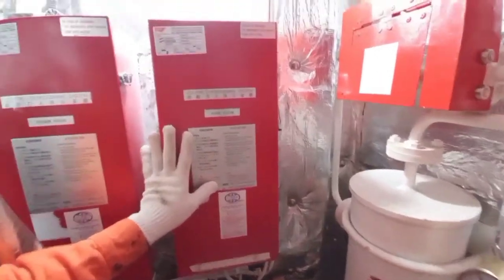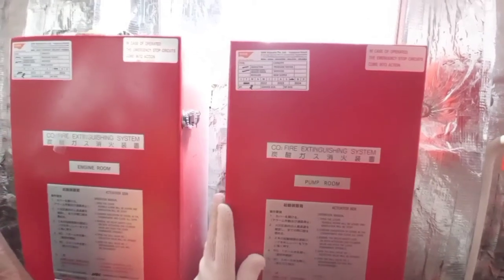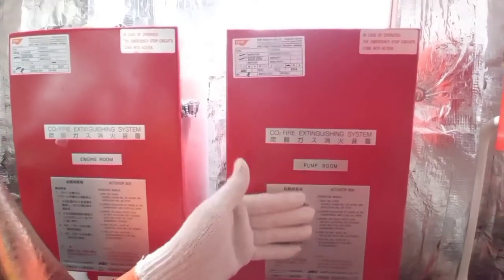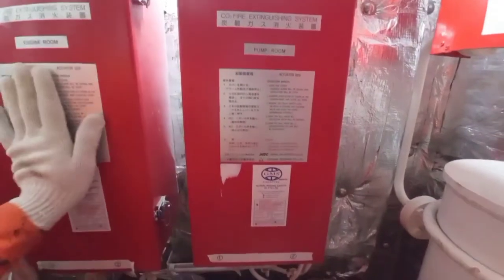We have this pump room engine room remote control panel for releasing the CO2 fire extinguishing system — of course, with the permission of master. This is the proper procedure for releasing the CO2 in the pump room and engine room.